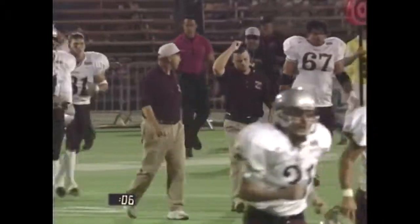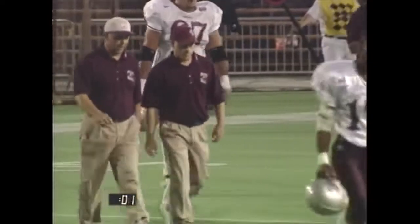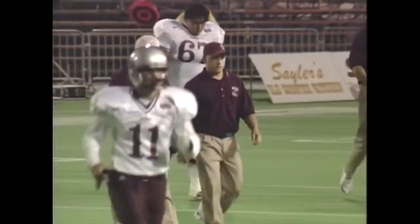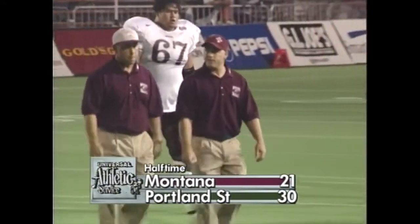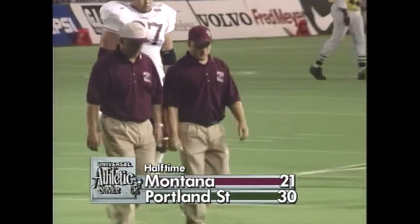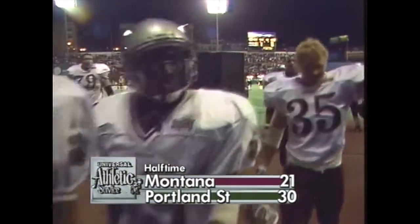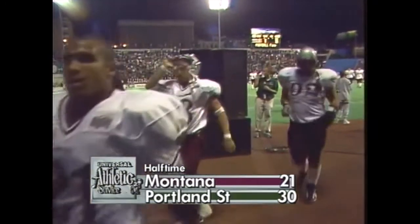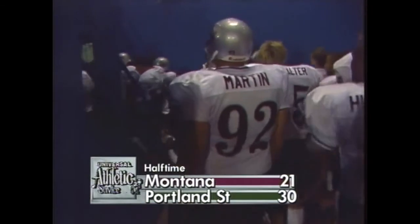Blanchard with over 300 yards passing in the first half, and Mick Dennehy's team trails going into the locker room at halftime. Well, a bit of a surprise here — the coaches will gather and visit, but they'll have to regroup and come out. Both teams doing very well offensively, but Portland State really taking advantage of their offense here in the first half. There's still a long, long way to go in this one. Now stay tuned — we'll get you caught up on the latest. It's halftime: Portland State 30, Montana 21.